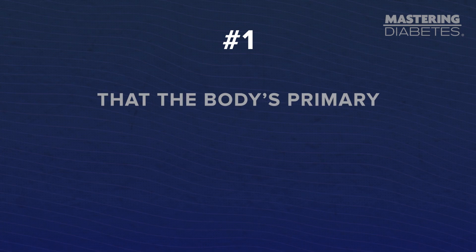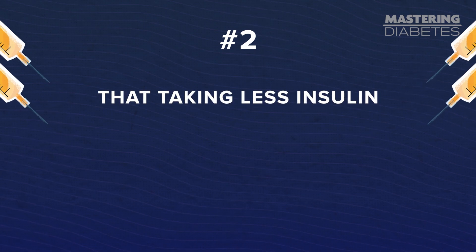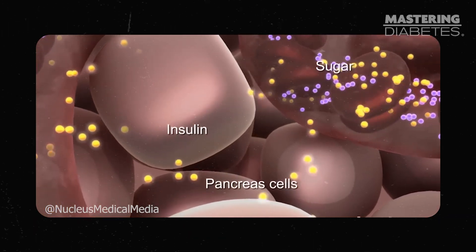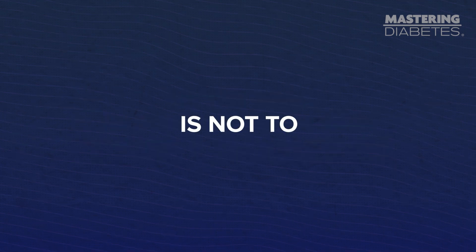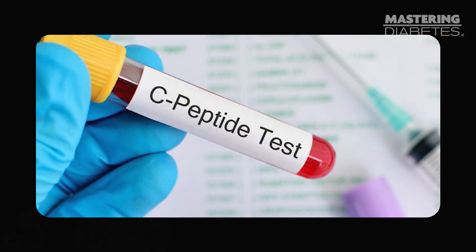I started seeking out more information about my body, nutrition, and diabetes and discovered two important things. Number one, the body's primary and preferred source of energy is carbohydrates. And number two, taking less insulin does not mean you are more insulin sensitive or healthier. What I realized is that insulin is not like other medications where you want to take as little as possible. Insulin is a hormone that healthy people's bodies make for them. So the goal as a person living with type 1 diabetes is not to not need any insulin, but rather to need only what a non-diabetic person's body would need. If you're living with type 2 diabetes or any other form of diabetes, you can find out how much insulin your body is still producing on its own via a C-peptide test.